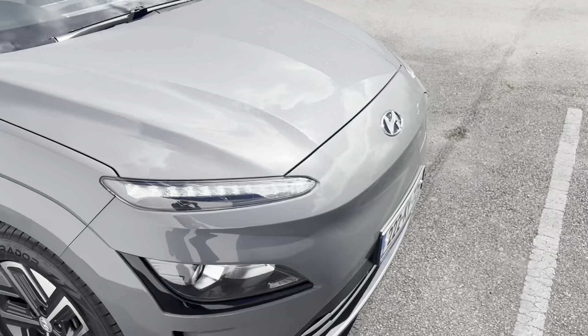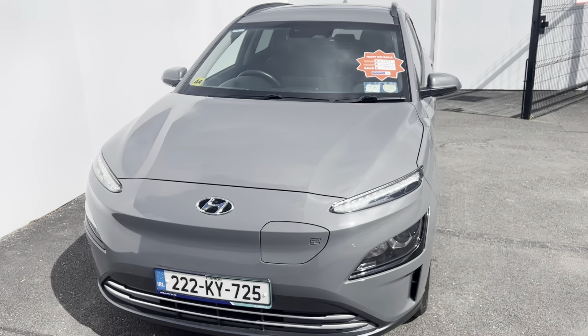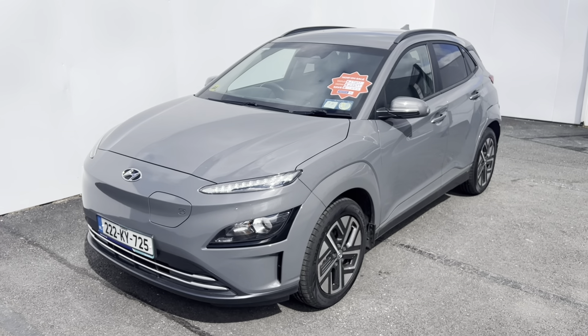So once again, that is our 2022 Hyundai Kona EV Premium model with the 64 kilowatt-hour battery. If you have any questions about this car, please give us a call here at Curious and Mellow on 02 254 000.